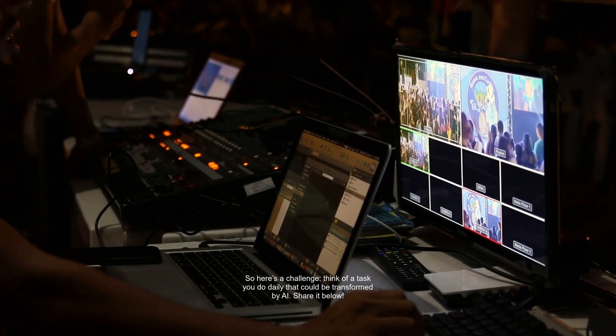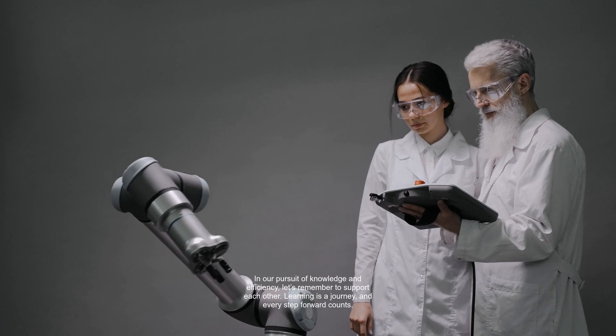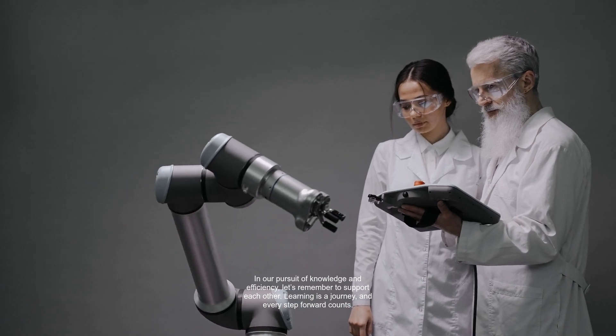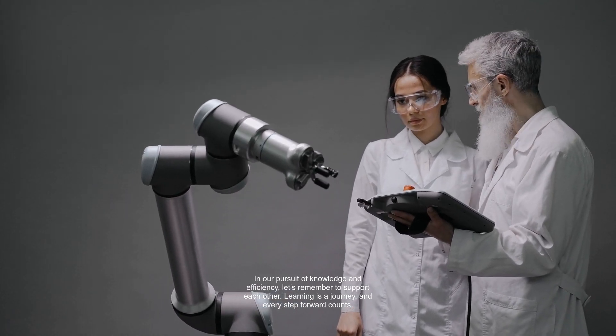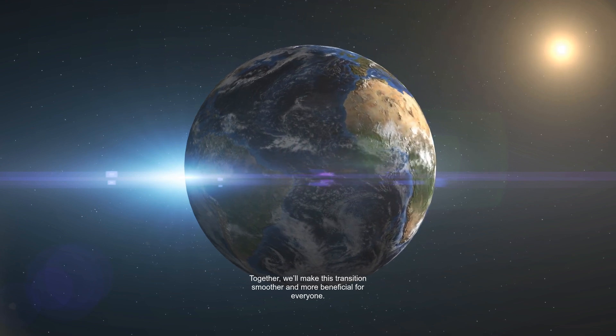Here's a challenge: think of a task you do daily that could be transformed by AI and share it below. In our pursuit of knowledge and efficiency, let's remember to support each other. Learning is a journey, and every step forward counts. Together, we'll make this transition smoother and more beneficial for everyone.